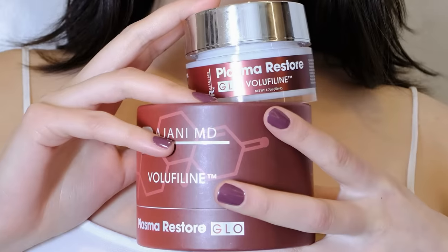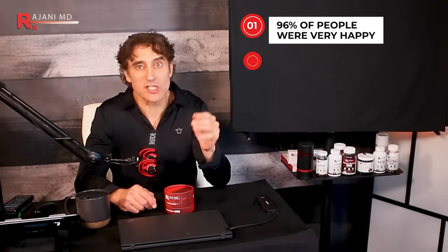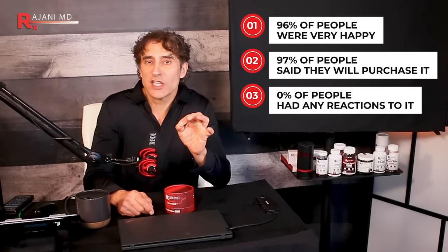I was able to include the studied concentration of Volufiline in this product with this vitamin C, so you know you're getting the exact correct and studied dose — no guessing. In my clinic, 96% of people were very happy with the results, 97% said they would purchase it, and zero people had any reaction to it. It's very well tolerated.